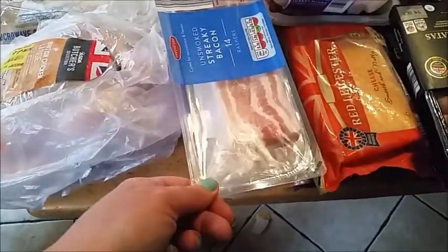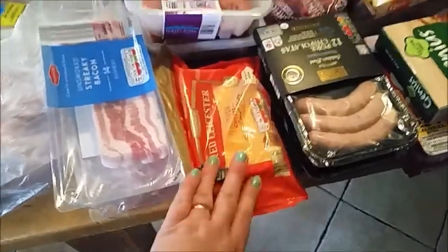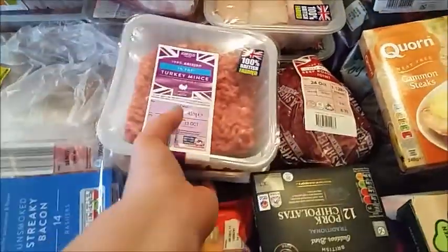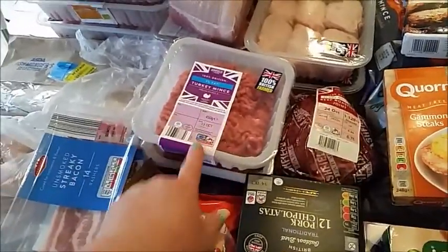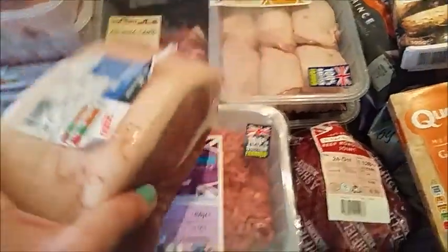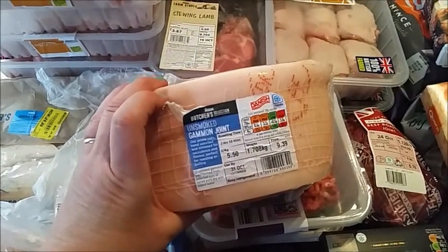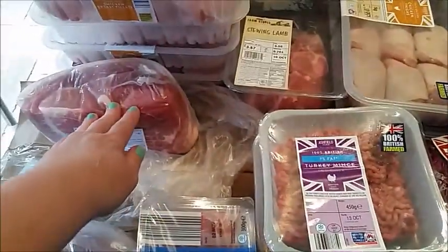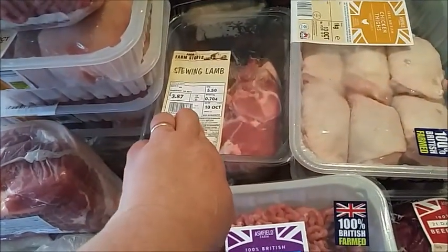We've also got three packs of streaky unsmoked bacon. We've got a slab of red Leicester and a slab of extra mature cheese, which both came from Aldi. Two packets of turkey mince - they didn't have any chicken mince so I'm going to do the chicken burgers with turkey. So they're going to be turkey burgers for their lunches. We've got a big joint of gammon which I'm going to cook up and slice very thinly for ham sandwiches, and there are a couple of other dinners I want to use it for in the month. I've got some stewing lamb here for a lamb casserole.